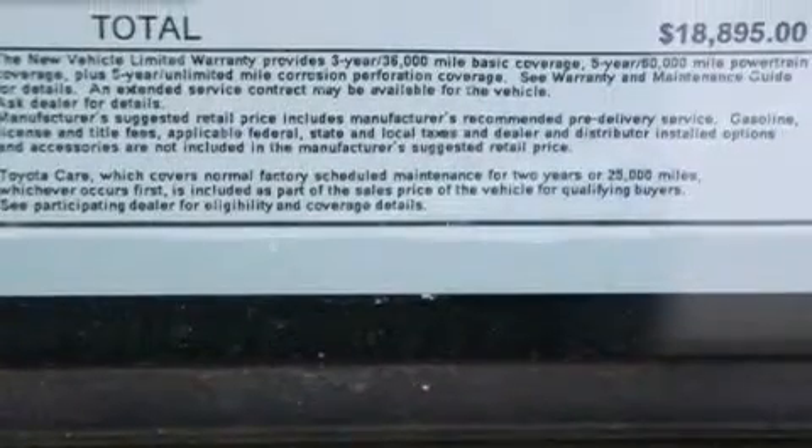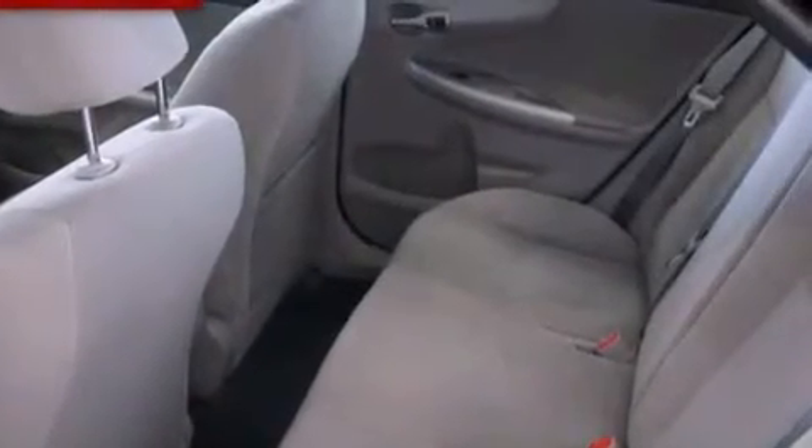A passenger side vanity mirror, rear impact crumple zones, air conditioning, and an auxiliary power outlet.